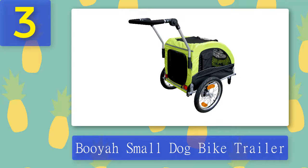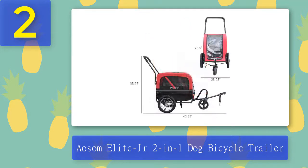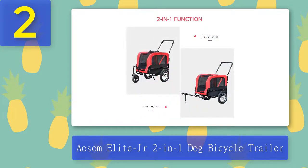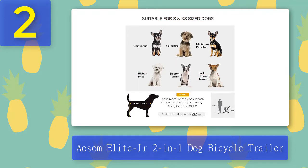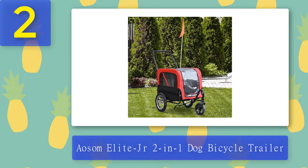This trailer does come with a hitch but does not support stroller functionality like some other two-in-one trailer or stroller combos. Coming in at number two: Aosom Elite Jr two-in-one dog bicycle trailer. If you're looking for a trailer for under $150, this is a great option, as it can also be used as a stroller. The weight limit is 55 pounds and overall measurements are 42 inches long, 23.25 inches wide, and 38.25 inches high. It comes with a 12-inch rear wheel and a 6-inch front wheel with a 360-degree swivel function for easy maneuvering and off-road capability. It ventilates well thanks to mesh windows, comes with a weatherproof cover, and includes a tethering leash hook to keep your pet secure.